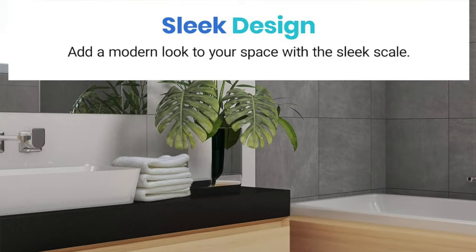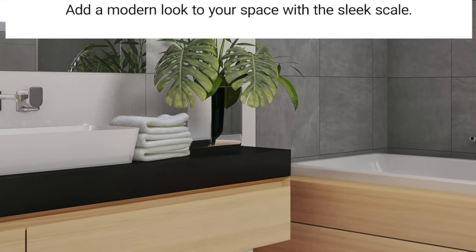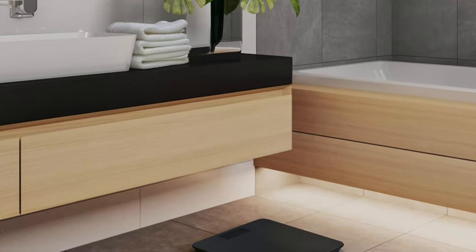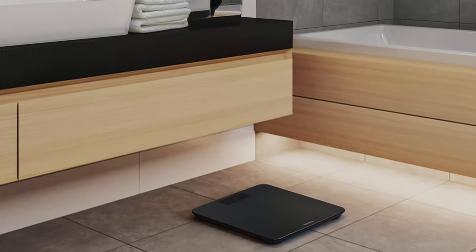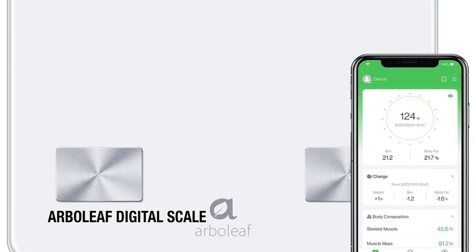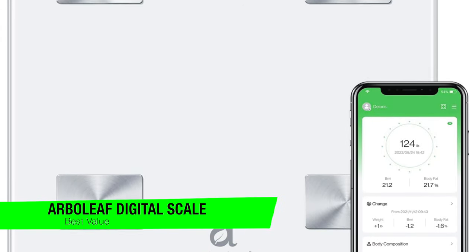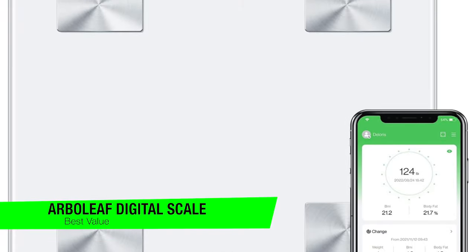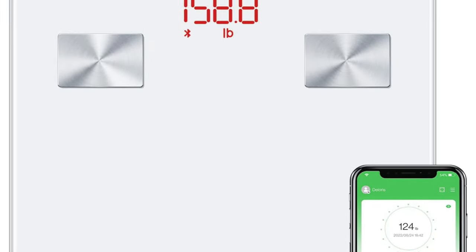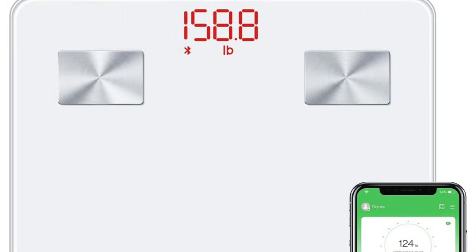The scale doesn't just weigh you — it reassures you, like a gentle hug from a robot. And for those of you who like to know the exact weight of your poodle or your pudding, it is a dream come true. The next one on the list is my recommendation for the best value, and this is the Arbor Leaf Digital Scale. This is like the trusty sidekick you never knew you needed in your bathroom — think Robin to your Batman but with a better sense of weight.